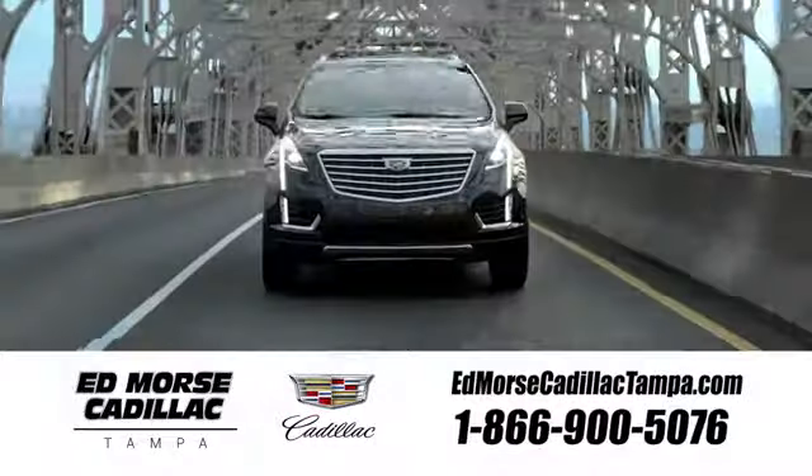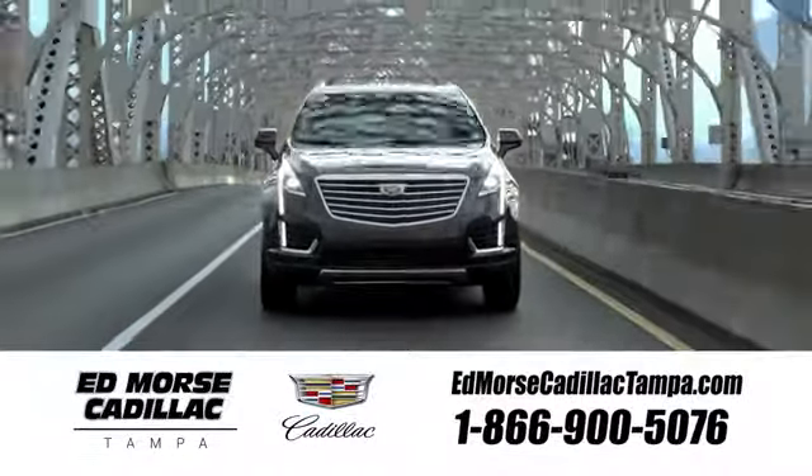Visit our website at EdMorseCadillacTampa.com or call us today. For value and for service, it's Ed Morse.